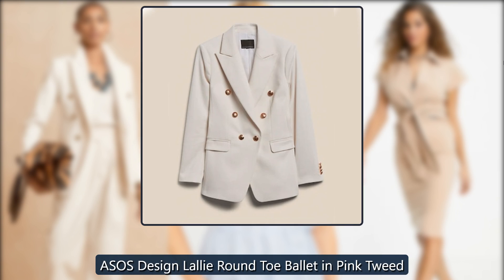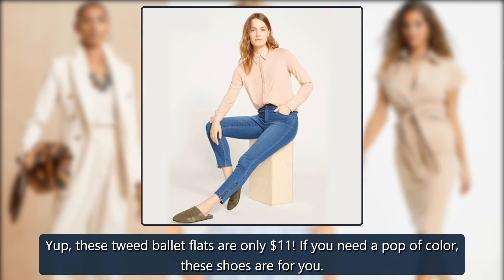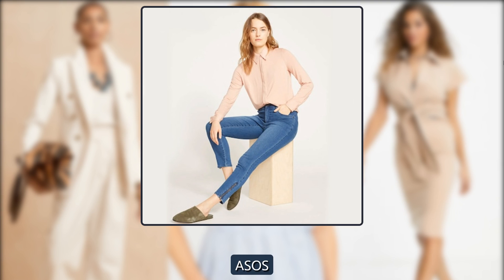ASOS Design Lolly Round Toe Ballet in Pink Tweed. These tweed ballet flats are only $11. If you need a pop of color, these shoes are for you. $11 at ASOS.